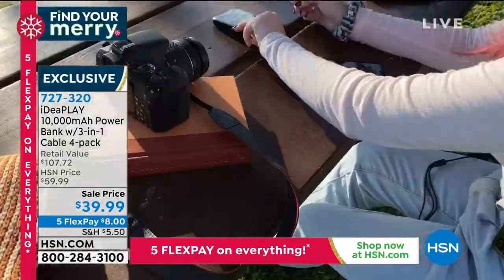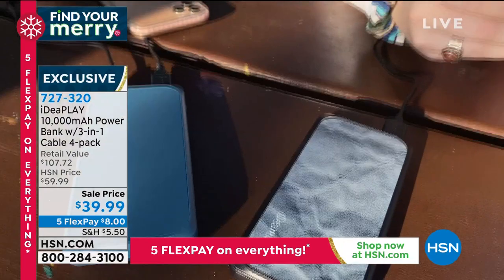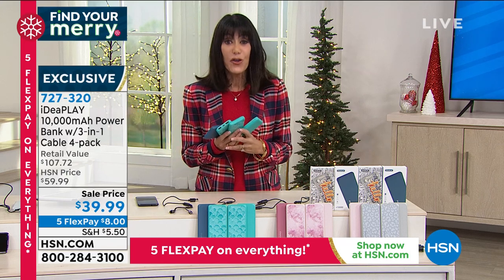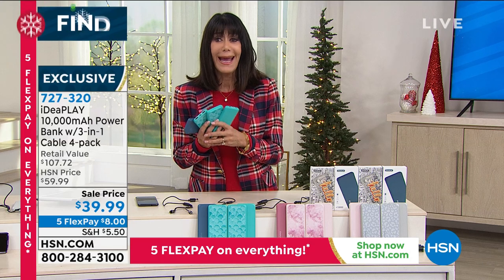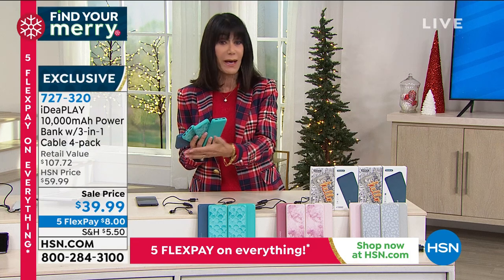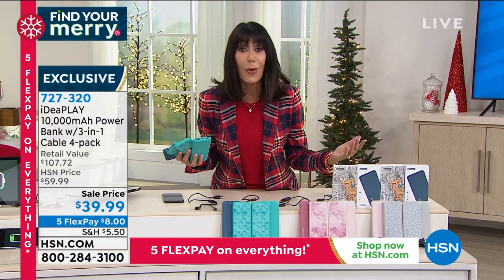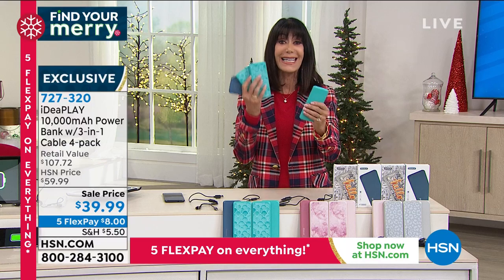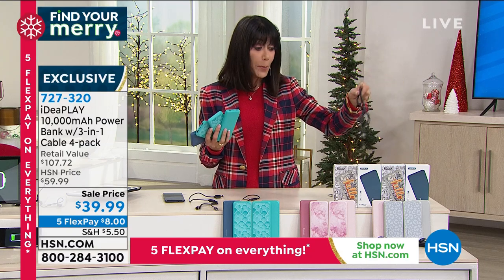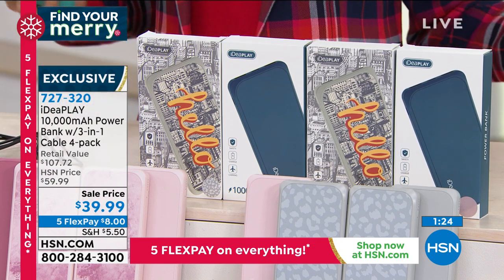$39.99 for four of them, and $8 on any credit card without any interest — not layaway. Incredible buy. If you have a cell phone, you need a portable power bank. Most power banks are big and bulky — that's why we buy them, for the milliamps. But you're getting 10,000 milliamps in each one, all individually boxed, so you have four complete gifts — whether for Christmas or any time. This is something we all need, and this is the best value we have ever had on this.